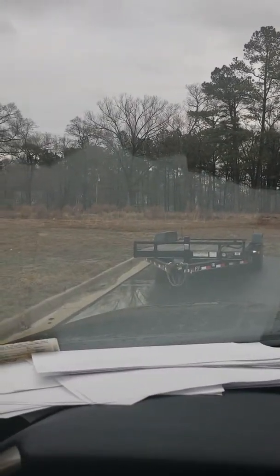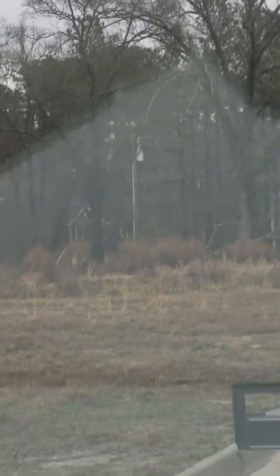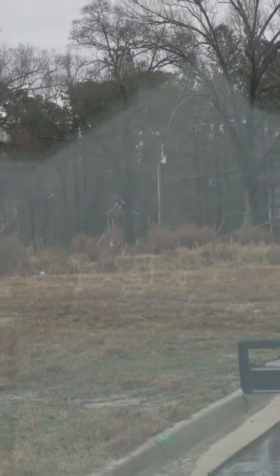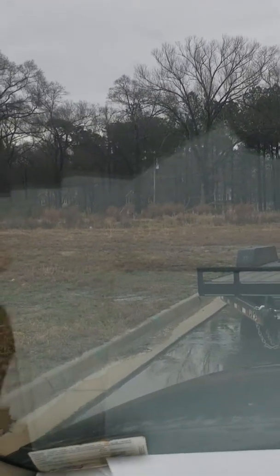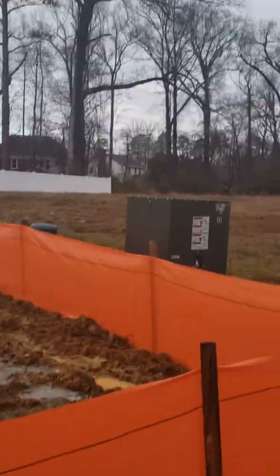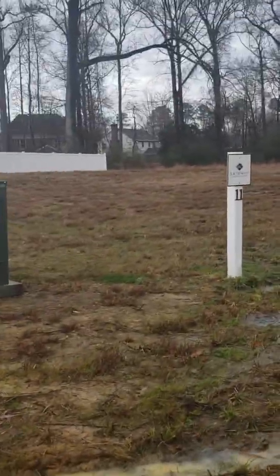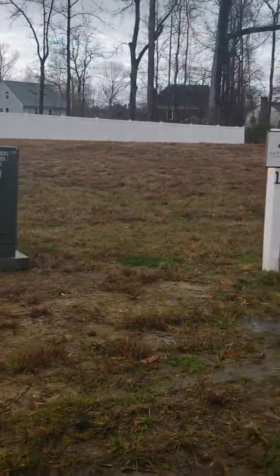I don't know if you can see back there — that telephone pole. But my understanding is that those trees have to remain. She hasn't been able to offer us any other lots, so lot 11...